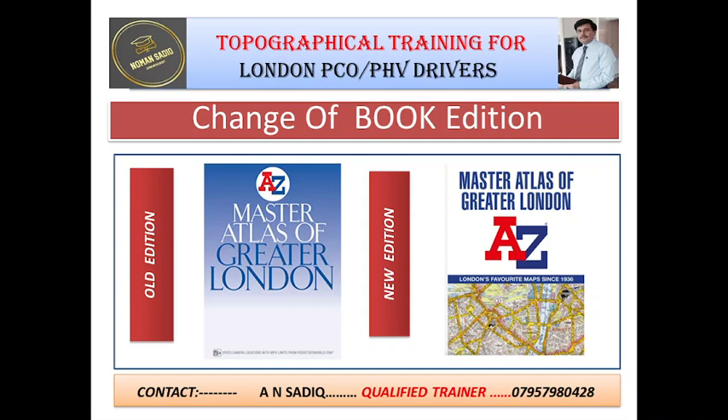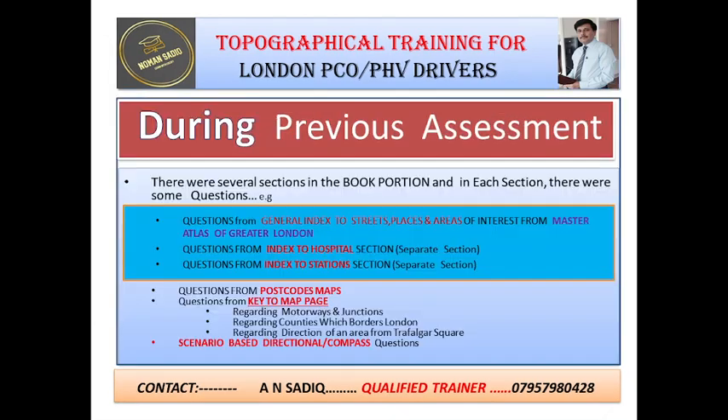Please listen very carefully. Previously TFL was using the old edition, which was the 17th edition of the Master Atlas of Greater London, shown on the left-hand side of this slide. Please note that the new edition is easily available in the market, like WH Smith, and also available online.